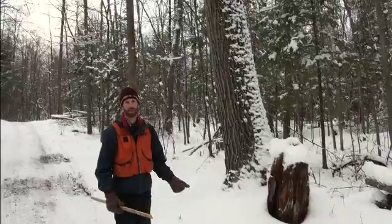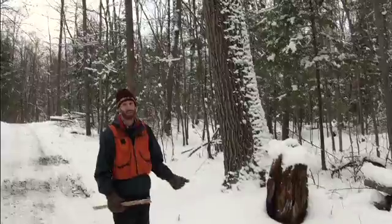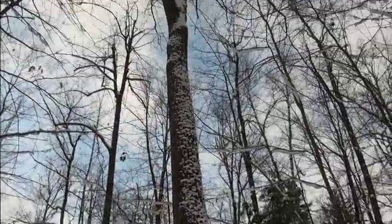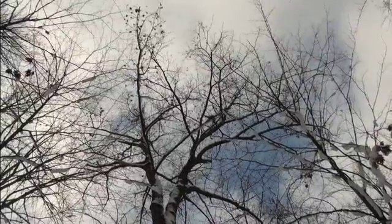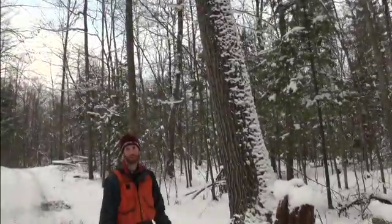In addition to thinking about trees that should be cut from a forest, it's also important to think about trees that should be left. This is a great example of a big old oak with a nice canopy that's providing lots of acorns that will both feed wildlife and hopefully start a next generation of oaks in this area.